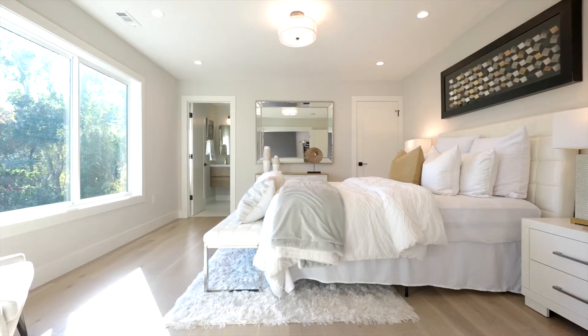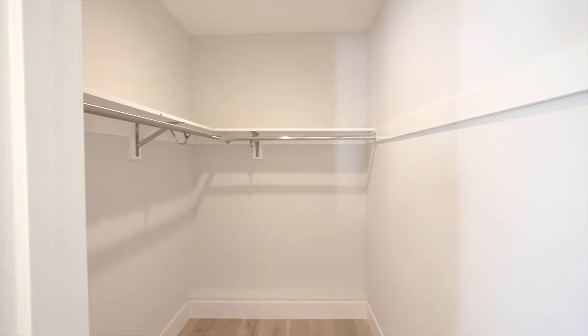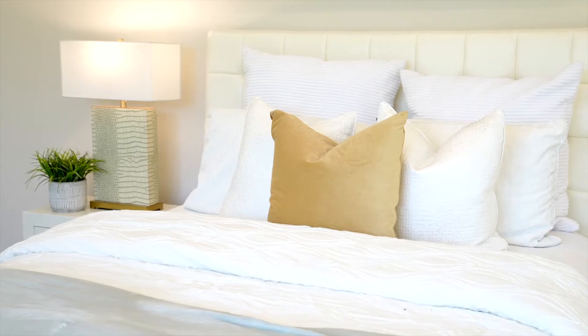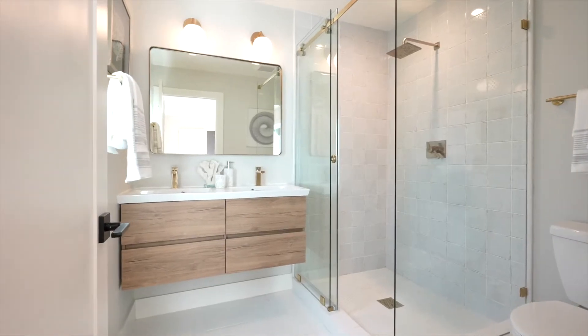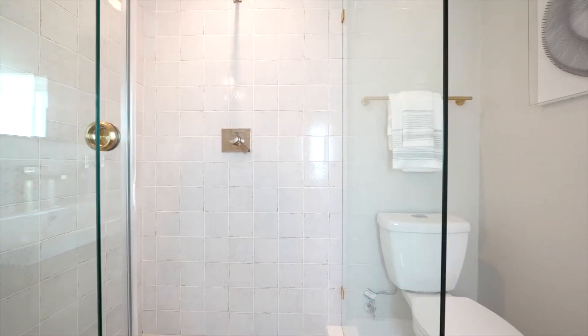The second suite features new extra-wide plank oak engineered hardwood floors, new baseboards and casing, a walk-in closet, recessed lights, and stunning views. The bathroom suite features tile floors, a shower stall with custom ceramic tiles, a floating vanity, and dual sink wash basin.